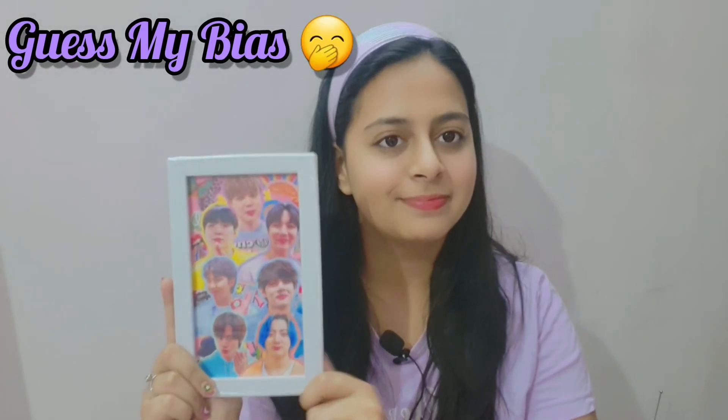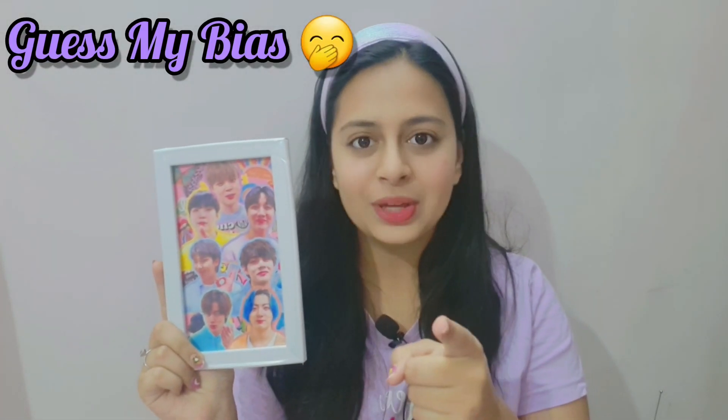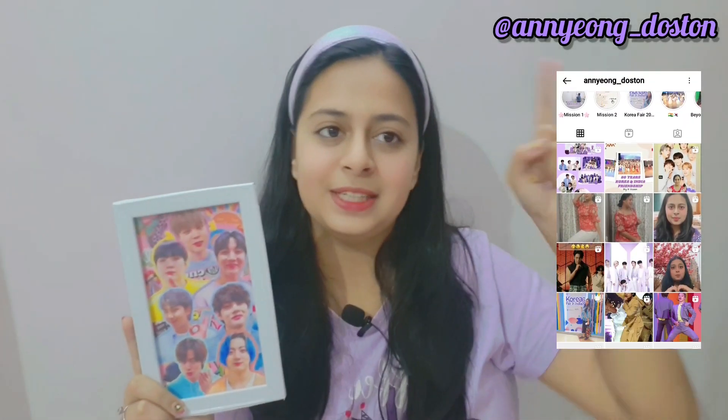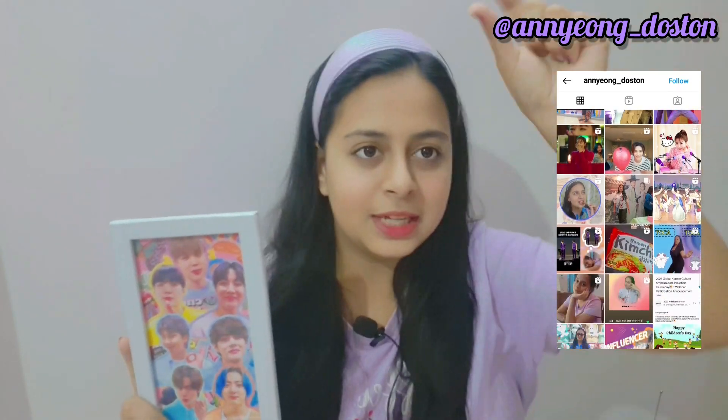I won't show much of the album — I've made a dedicated video for it and I'll upload it soon. Tell me one thing: can you guess who my bias is? Let me know in the comments. I want to interact with y'all and find more ARMYs. My Instagram handle is @annyeongdosto — I'll give the link in the description.